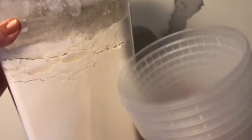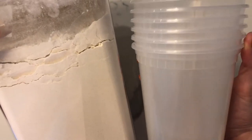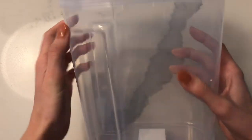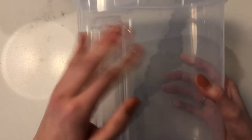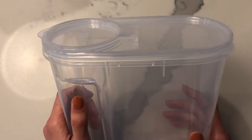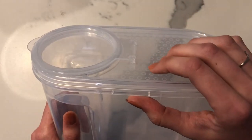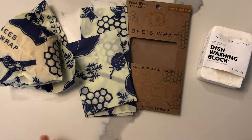Rather than taking the big container to the store for flour, I fill up one or two of these smaller ones and bring back only what we actually need. We also have containers for cereal so I can have a variety in the morning, and smaller sizes would be great for nuts and trail mix. There are still a few items we haven't found in bulk, but we're continuing to look. This has been a game changer for us.